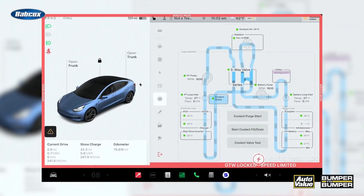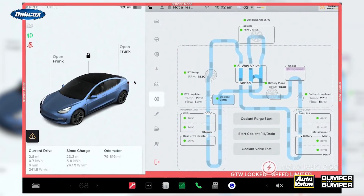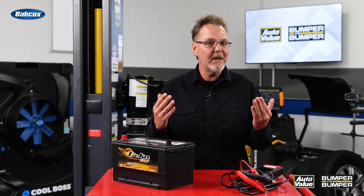EVs rely on complex thermal systems to regulate the high-voltage battery, motor, and cabin. But sit too long and that coolant settles, attracts moisture, or leaks from dried-out seals. Worse, corrosion in the pump or control valves might only show up the next time the system cycles. Look for stored DTCs related to thermal performance or flow rates, and always pressure test before assuming the system's fine.